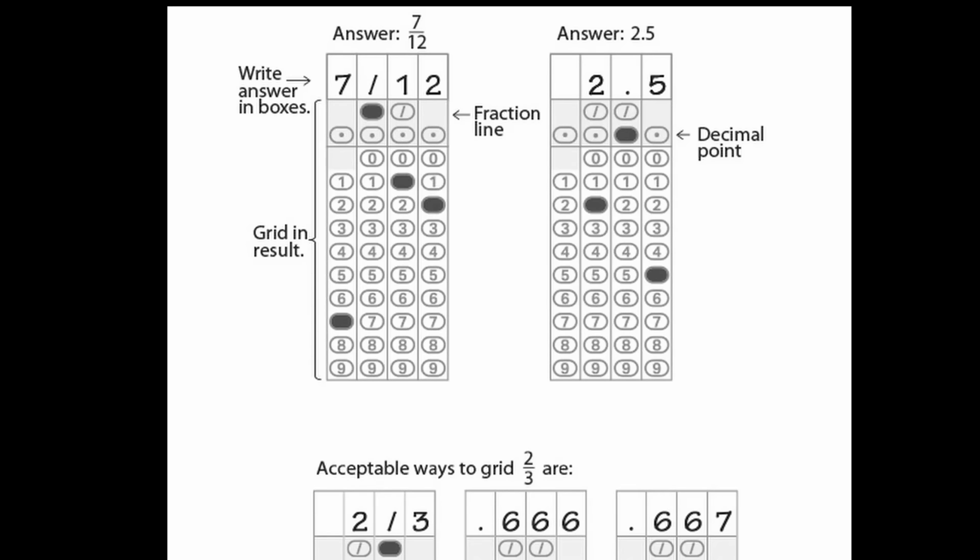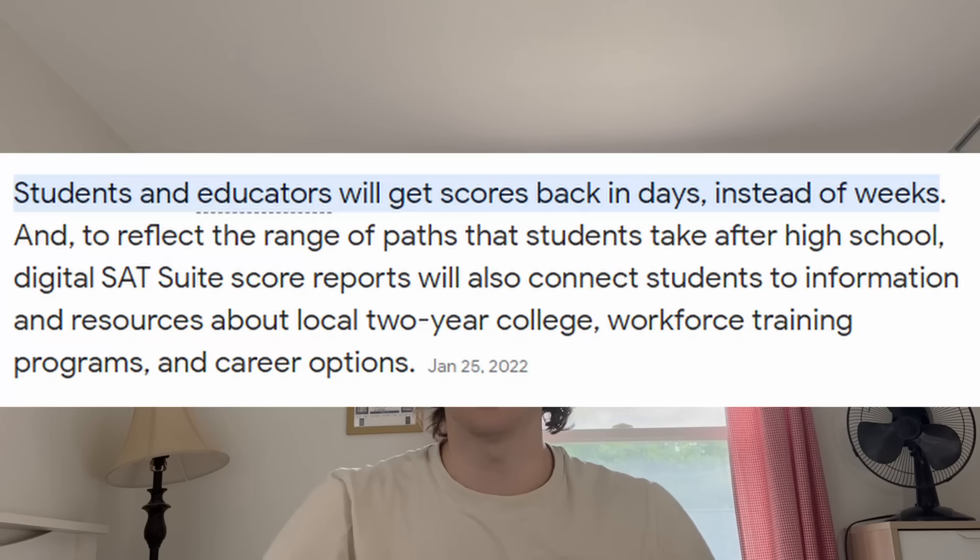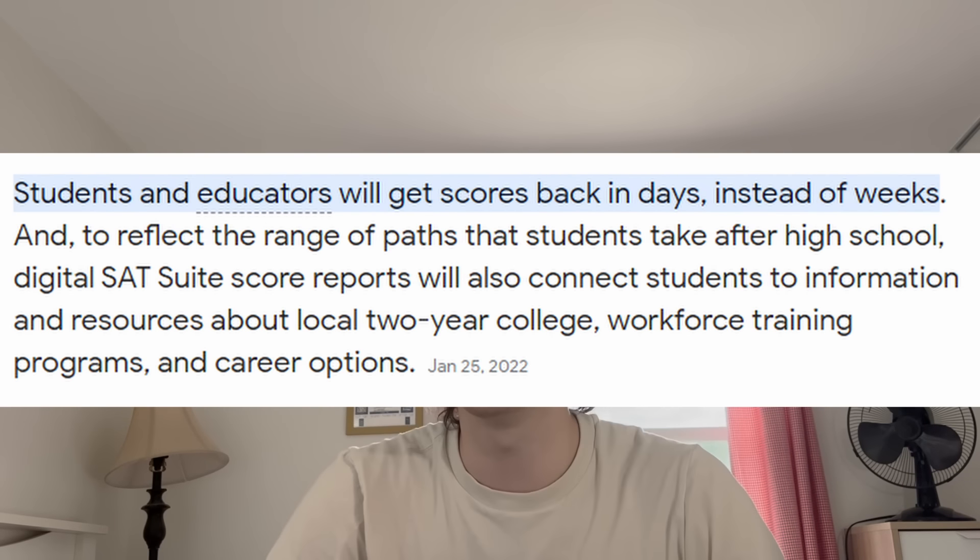Another change worth mentioning: free response questions no longer limit you to four boxes. And last but not least, the whole reason this test is going digital is so that College Board does not need to collect 1.7 million test booklets before sending you your score. The second you hit submit, College Board knows your score — and they're proud of this, saying you'll get your score back in days instead of weeks. But it's still taking days to send a score that's calculated instantly, which is a little suspicious.